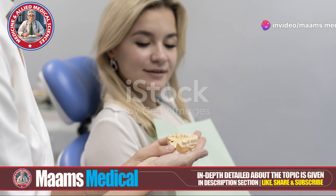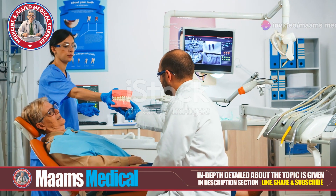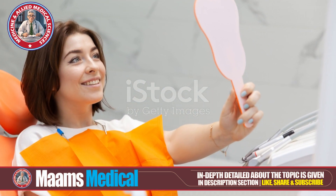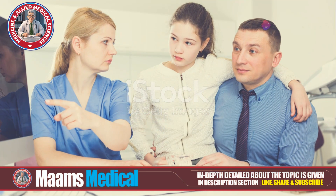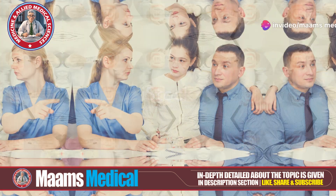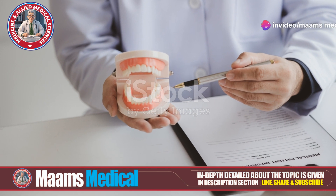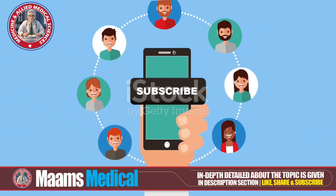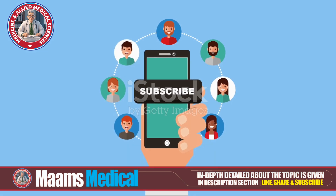Can you prevent hyperdontia? Not really, but genetic counseling can offer insights, especially for those with a family history. Regular dental checkups ensure early detection and management. If you suspect hyperdontia or notice any unusual dental issues, consult a dental professional for an accurate diagnosis and appropriate treatment. Thanks for tuning in. Don't forget to like, share, and subscribe to MAMS Medical. See you next time.